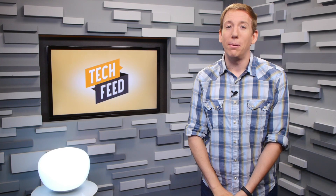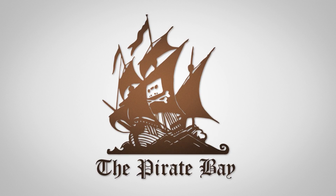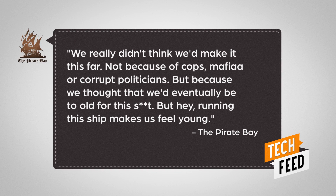In a typo-laden celebratory blog post, the Pirate Bay stated: "We really didn't think we'd make it this far. Not because of cops, or mafia, or corrupt politicians, but because we thought that we'd eventually be too old for this shit. But hey, running this ship makes us feel young." So happy birthday, Pirate Bay, and thanks for making the internet a little more awesome.